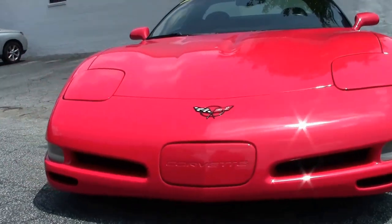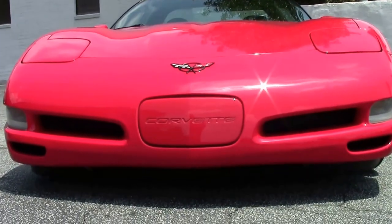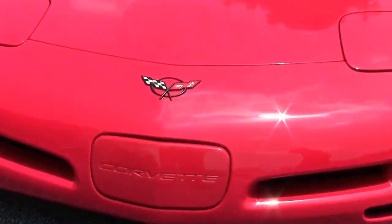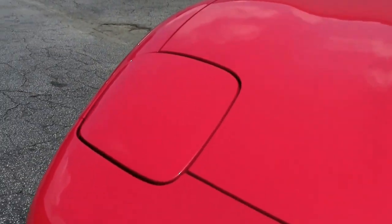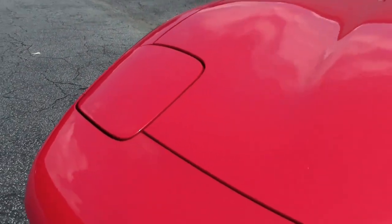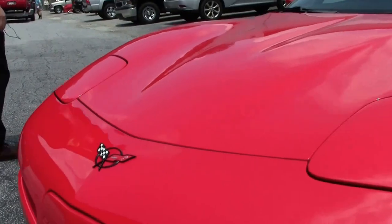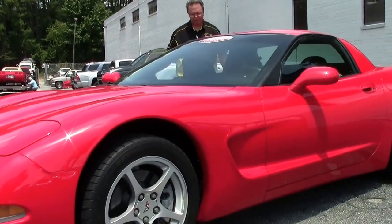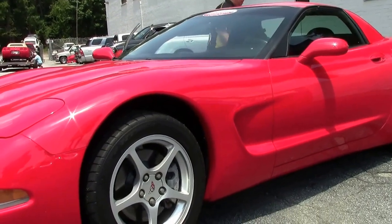This is a FRC, or fixed roof coupe, for the year 2000, torch red. These were only made in 1999 and 2000, and it was the precursor to the Z06. This still has the LS1 engine in it, and from personal experience, these are amazing cars.